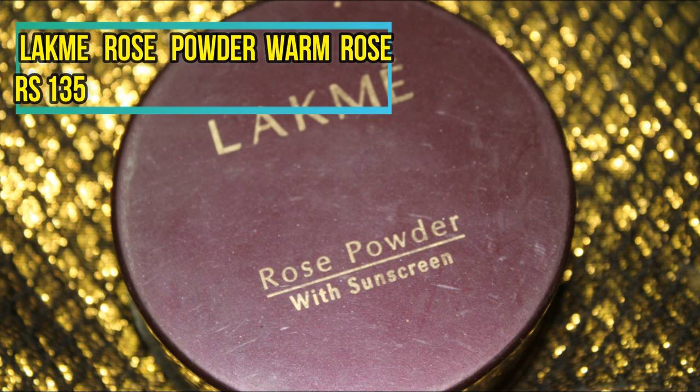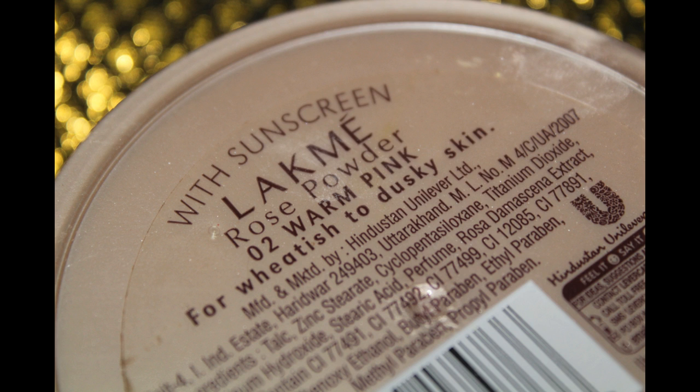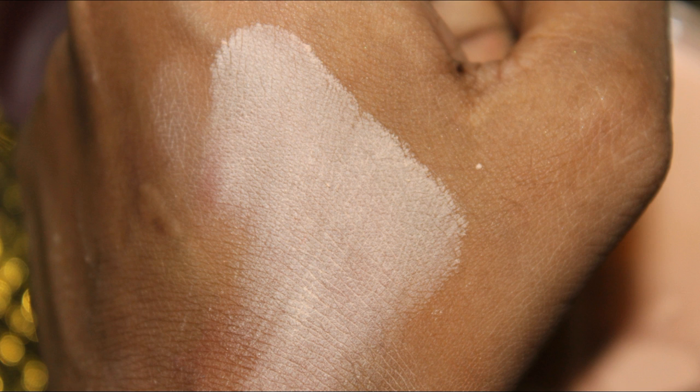As a bonus product, I wanted to include the Lakme Rose Powder with Sunscreen. I won't say it's the best powder for setting your face, but it is a decent and very affordable option available in India. I bought it in the shade Warm Pink, which is more suitable for light medium to medium skin tones. It has a pinkish undertone, though there's also a beige tone for setting overall face. It doesn't do much for brightening, but gives a translucent finish and is really soft and finely milled — not grainy at all.